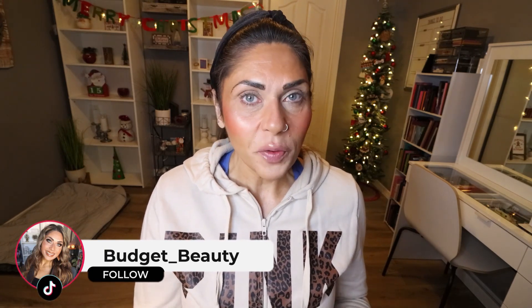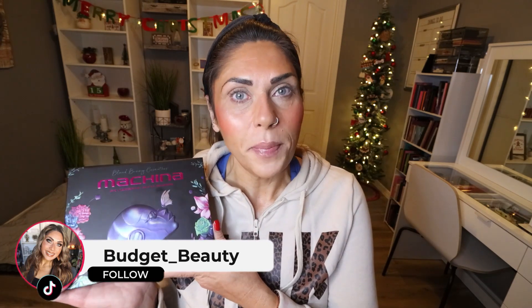Let me zoom you in and let's create a look with the Blend Bunny Machina palette. As always, the first thing I'm going to do is prime my eyes with my MAC Paint Pot in Painterly. This is my go-to eyeshadow primer — it's really the only one that I use. I always tap that out just to make sure that there's no creasing, but I do not set my primer with powder.